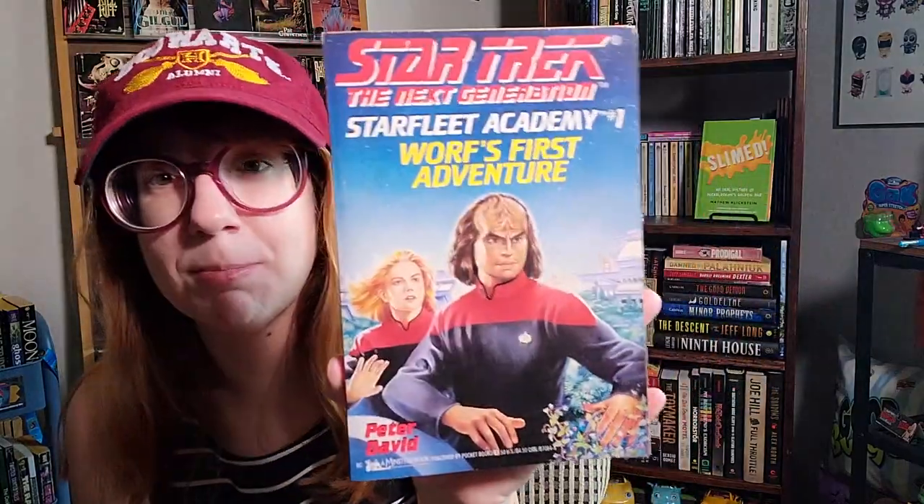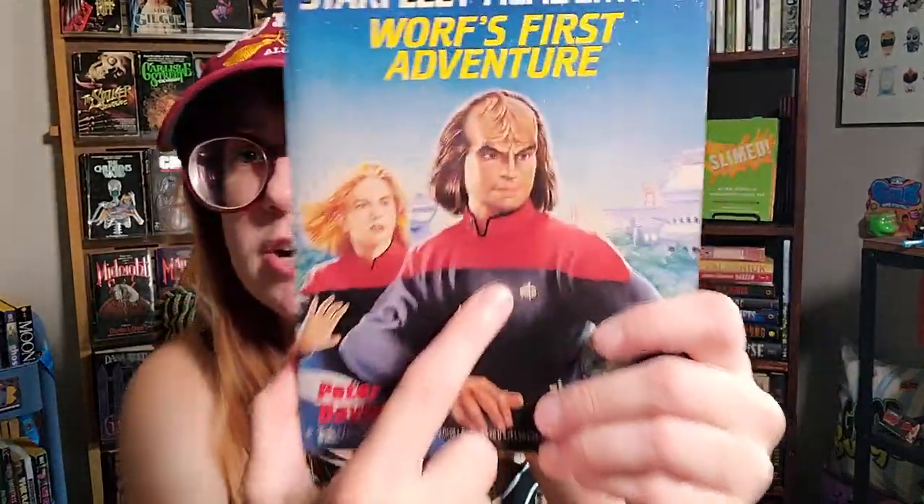I found this at my used bookstore and was so pumped to randomly discover it — I had no idea it existed. This is Star Trek: The Next Generation, Starfleet Academy — Worf's First Adventure, number one in the series. I looked it up and there are about 13 total. I'm going to try to collect them all. I wasn't a big reader growing up, so I didn't know about this as a kid even though I was a big TNG fan. It follows a young Worf training at Starfleet Academy. I was also excited to find a first printing of Imzadi, which I'd only read from the library, but when I got it home the cover came off. Still cool to own nonetheless.